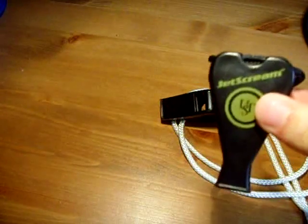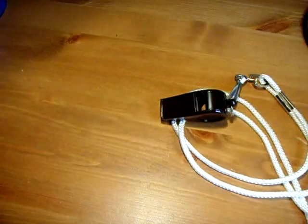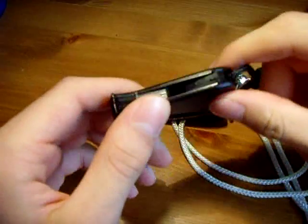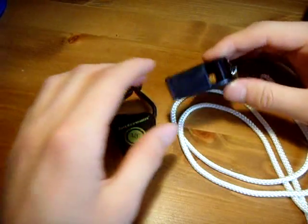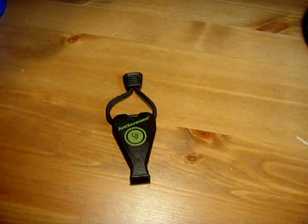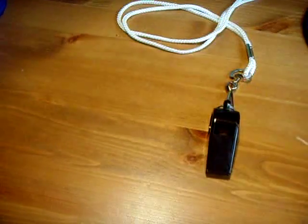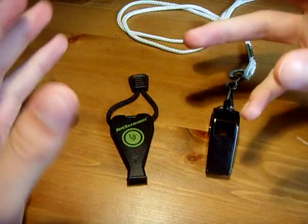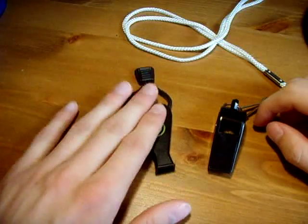Anyway, this is what the Ultimate Survival Technologies JetScreen Whistle sounds like - it varies on how hard you blow as to how loud it is. It's a very shrill and unpleasant noise - and that was nowhere near blowing as hard as I could. You probably wouldn't be able to pick it up on the camera anyway without getting all the cats outside meowing and neighbours complaining. But anyway, this is what a normal pea whistle sounds like. So it's a different noise - this one sounds a lot more shrill like a scream, and if you needed help it might be more easily identifiable and kind of screams emergency a lot more.